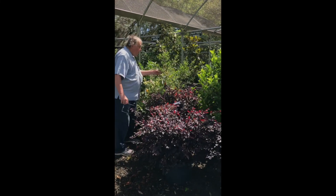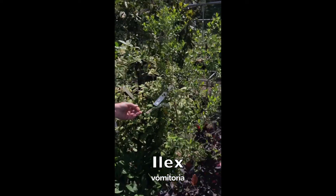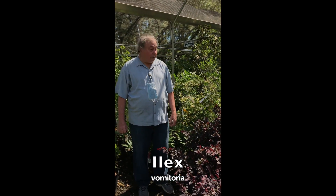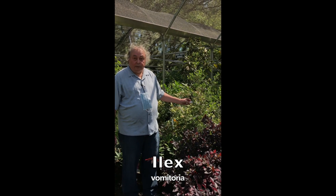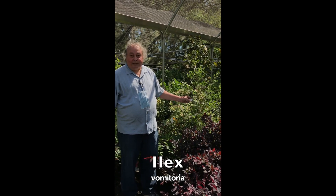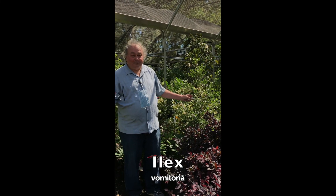Here we have a Yaupon Holly, Ilex vomitoria. This is a native tree. It'll grow in full sun but it will also grow in light shade. In South Carolina, people use the leaves to make tea. The name Ilex vomitoria came about because Native Americans would make a very strong tea out of it that would cause them to vomit heavily and hallucinate. But the difference between a cup of tea and a whole bunch of it is the difference — so don't drink too much.